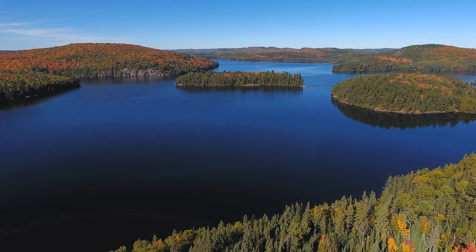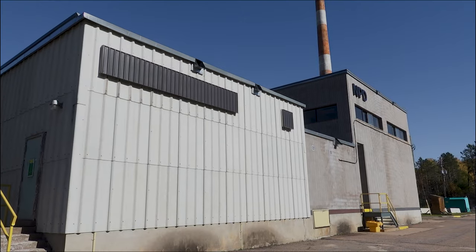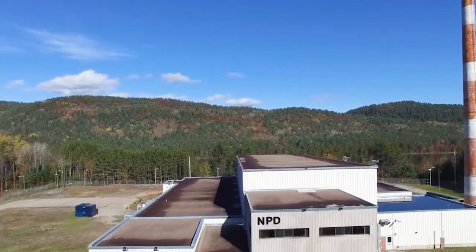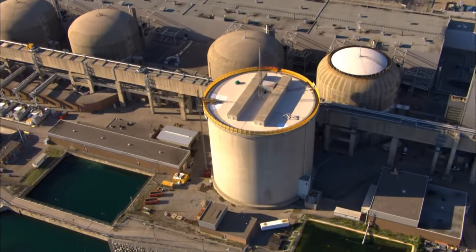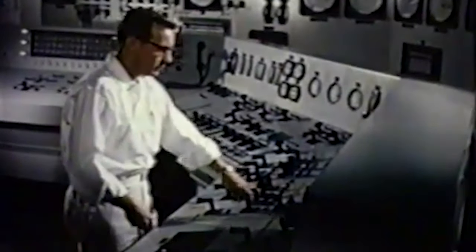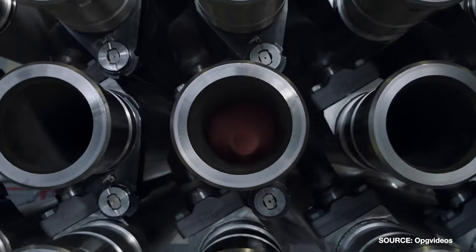Located on the traditional territories of the Algonquin Anishinaabe peoples, NPD is Canada's first nuclear reactor to supply electricity, and it's a prototype demonstration reactor. This reactor is the grandfather of CANDU reactor units running across the world. It served as a training facility for nuclear power operators, as well as a hub to learn everything we need to know about heavy water moderated reactors.